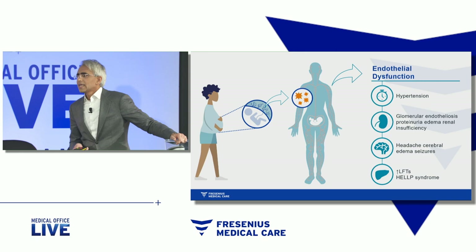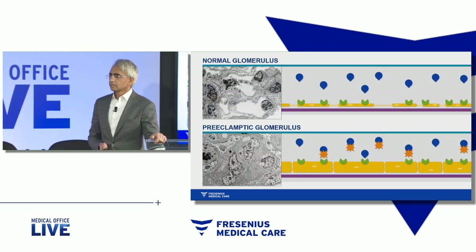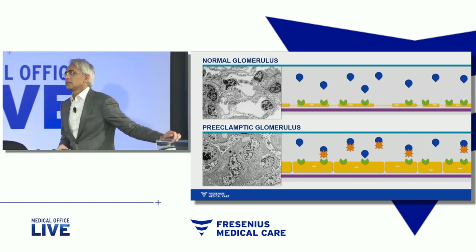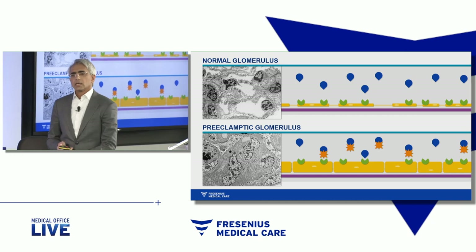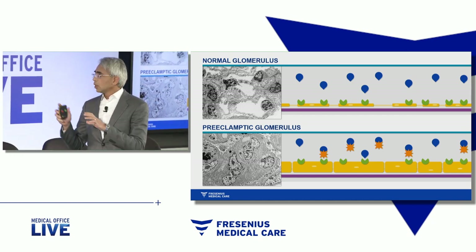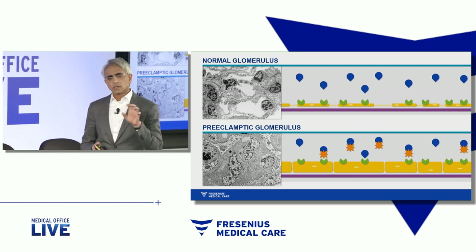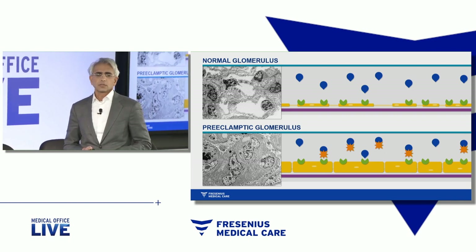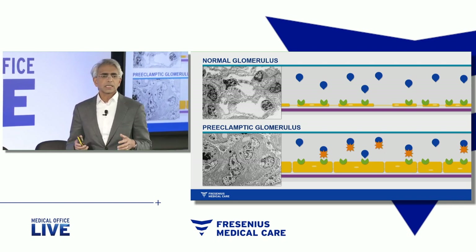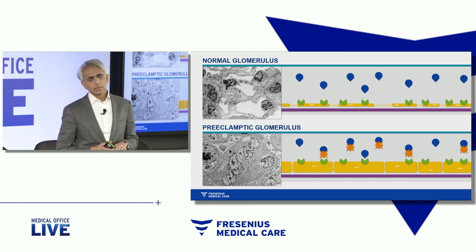So what's happening in preeclampsia at the cellular level? This is the picture of an electron micrograph on your left. The top left shows a glomerulus with capillary loops. You see open white spaces — these are the areas where the blood cells traverse. The capillary loops actually have endothelial cells in them, but you can hardly see them. They're plastered and flat up against the wall of the capillaries.